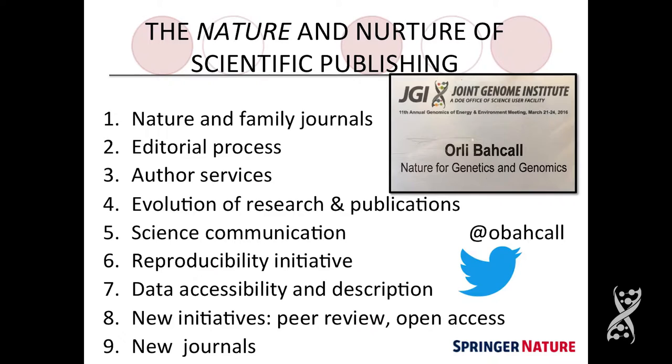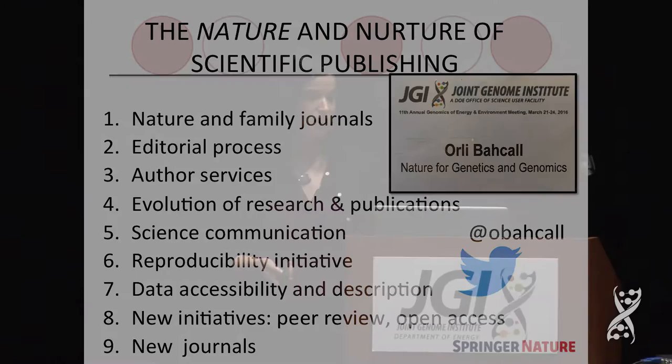I'm going to be talking both about the nature of the science and research publications, and also nurture — what we're doing as editors and publishers to try and help you. A cornerstone of our office is really about service to our community. I'll start by telling you about Nature itself and our office, how we work together, the editorial process, author services, the evolution of research, science communication, reproducibility initiatives, data accessibility, new peer review initiatives, open access, and several journal launches.